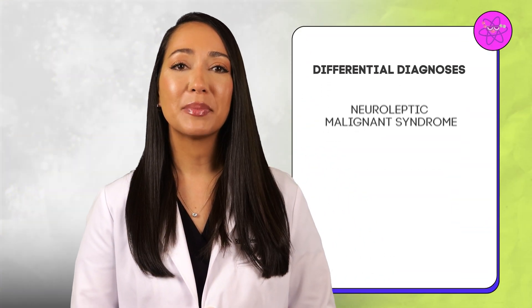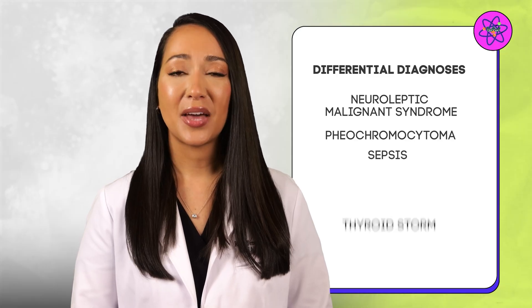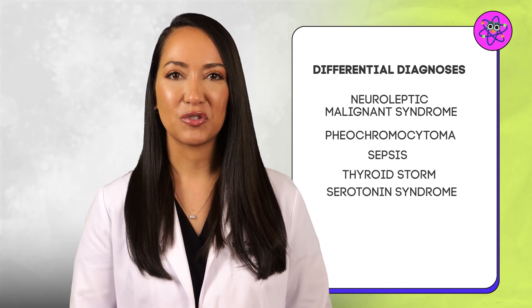Give patients clear guidance on signs and symptoms and how to manage complications — hint: call 911. When considering malignant hyperthermia, it's essential to differentiate it from several other conditions that may present with similar symptoms. Key differential diagnoses include neuroleptic malignant syndrome, pheochromocytoma, sepsis, thyroid storm, and serotonin syndrome.